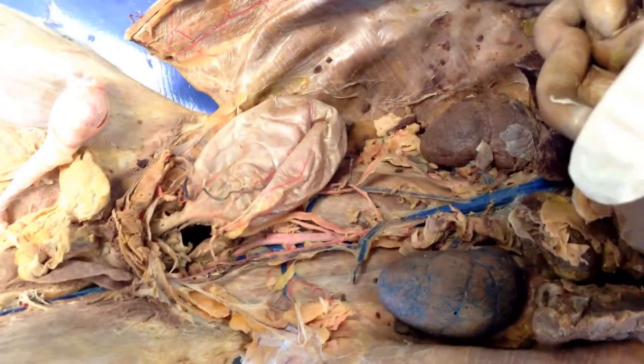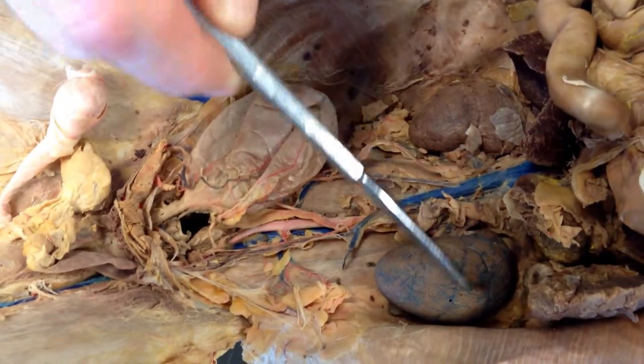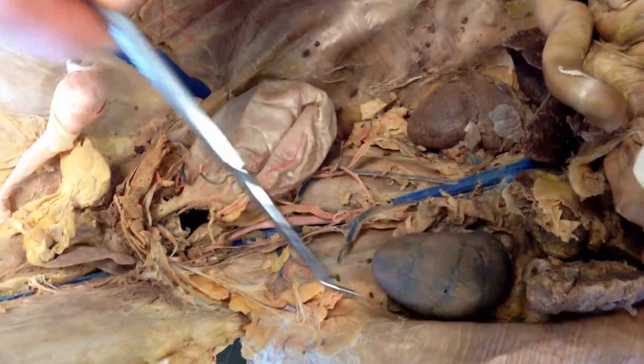All right, so here's a look at the urinary system in the cat. We have the two kidneys up top. This one you can see some of the blue dye is kind of shown on the outside of it.